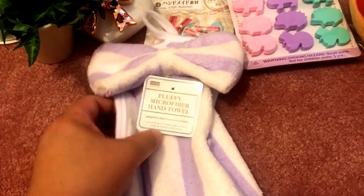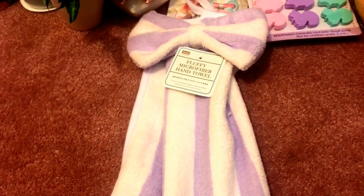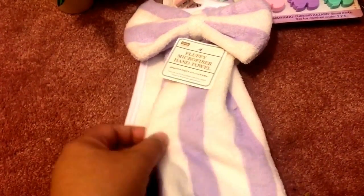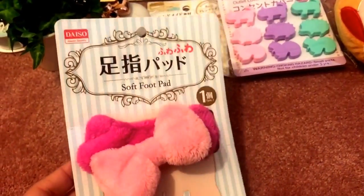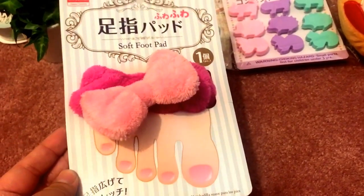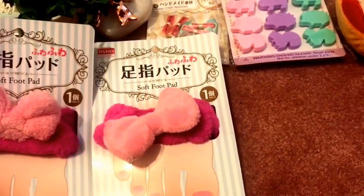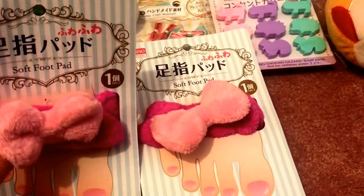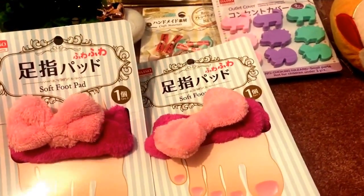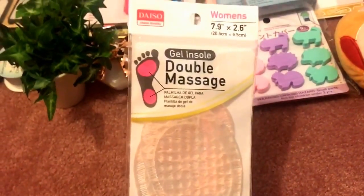I also got some bathroom items. First, a fluffy microfiber hand towel — I'm going to hang it by the sink so guests know which one is the hand towel. My downstairs bathroom has a purplish color scheme, so this fits. They add a little bow to everything and make it so cute! I also got these soft foot pads for when I'm getting a pedicure — they help keep your toes separated. They even have a little bow on them, just like hair accessories but for your feet!